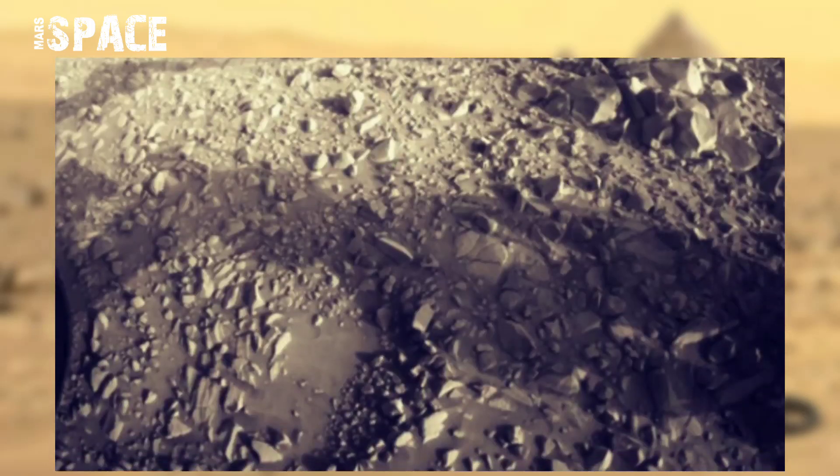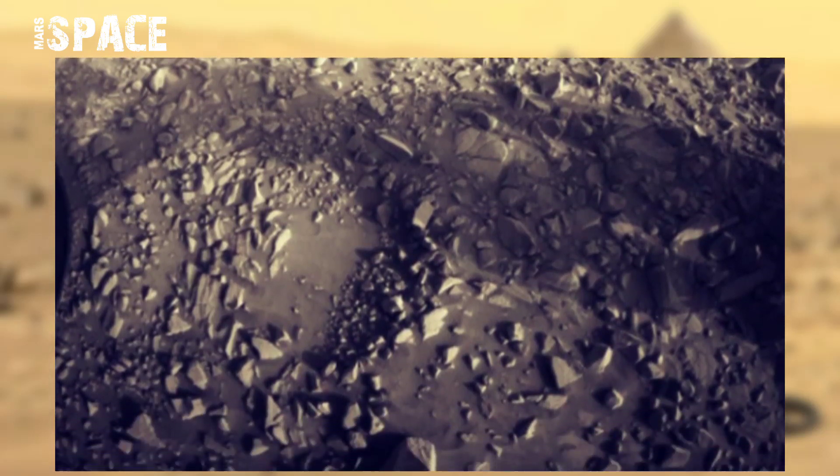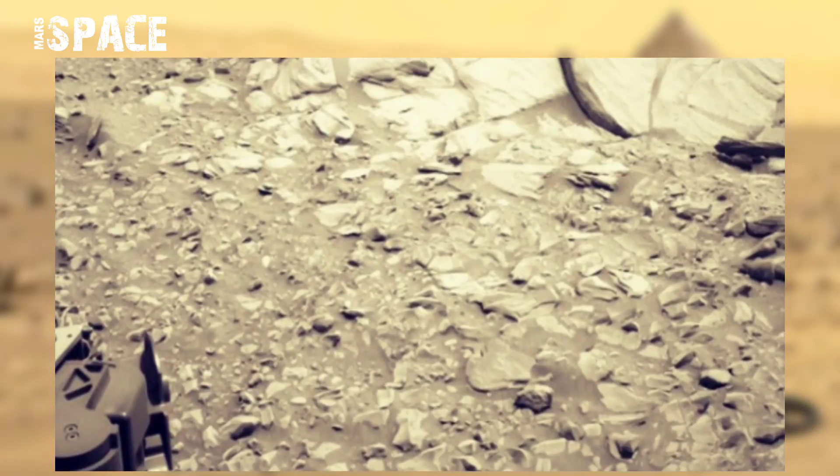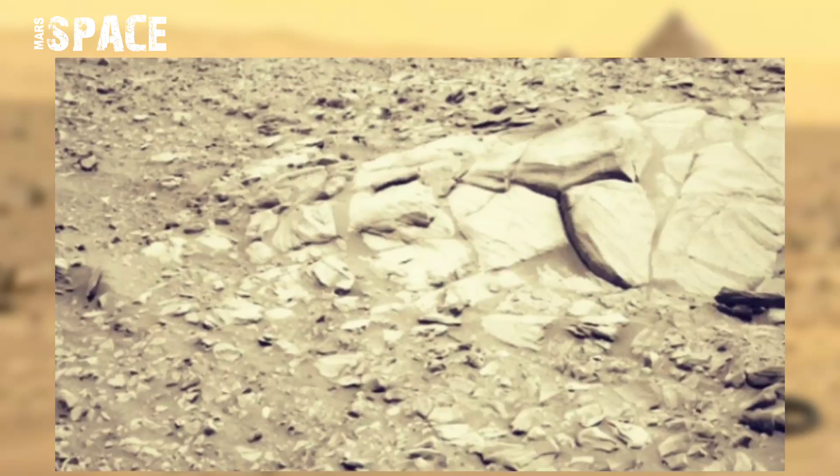Curiosity is now scanning the rocky terrain to understand its composition, and from there scientists may be able to work out its formation.